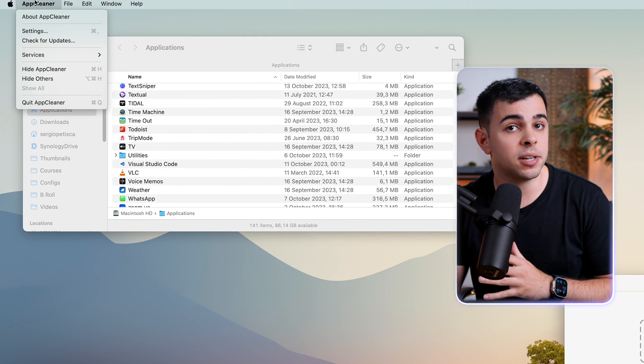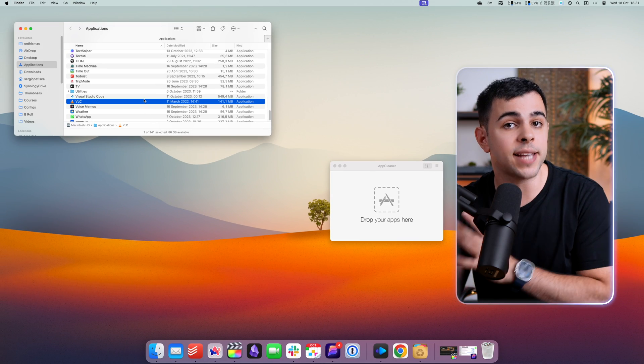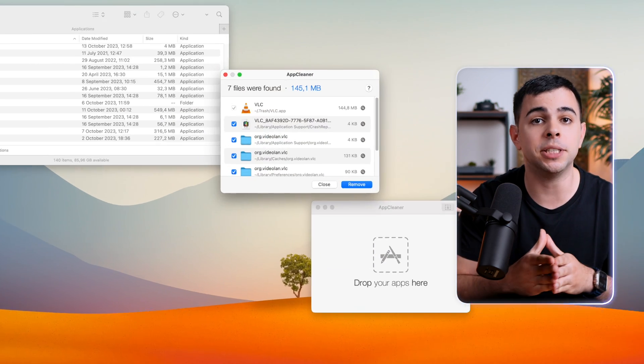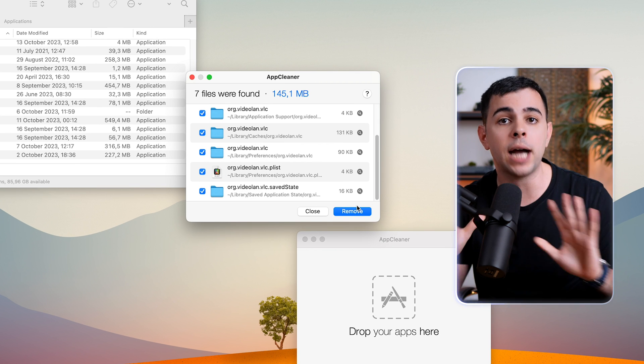To make things even simpler, you can head to the App Cleaner settings and toggle on Smart Delete. Now you can drag and drop an app into the trash, and App Cleaner will still detect it and ask you if you want to delete every file related to it. Highly recommend it.